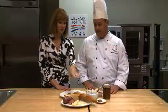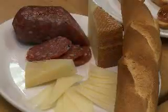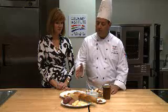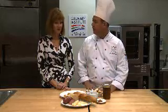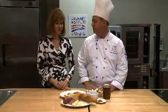Manchego cheese is a harder cheese. It's Spanish, but it's very, very nice and savory. You've got a lot going on — a little bit of salty, the savory, and the sweet. It kind of rounds out the palate, which just kind of builds those layers, and there's so much depth of flavor.